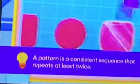So, as our film announcer Chris Phillips has already told you, a pattern is a consistent sequence which repeats at least twice.